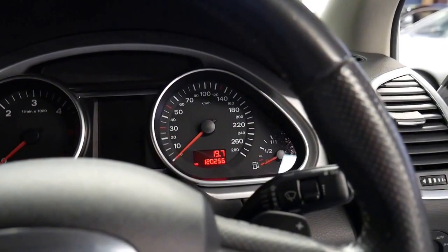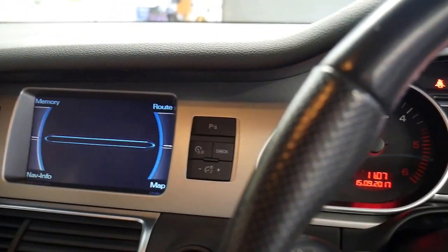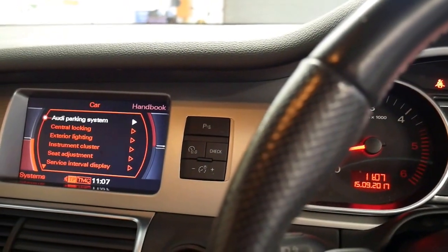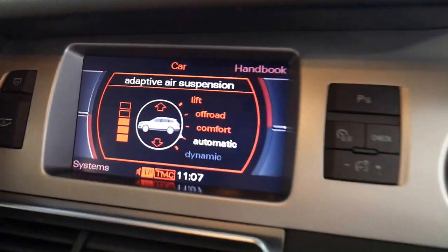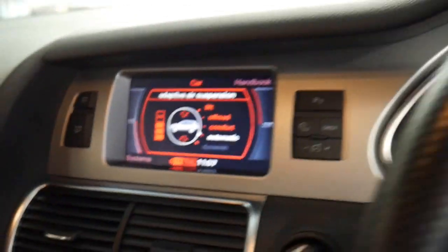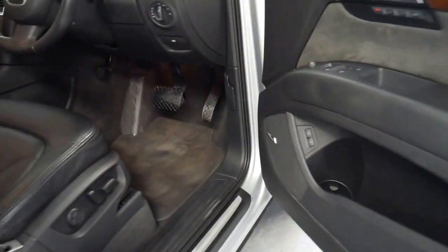I'll just turn the engine on. Looking at some more of the features: you've got adaptive air suspension as well, which is pretty standard on the V8s. Navigation obviously, reverse camera. It's got a tow bar and a great tow capacity.